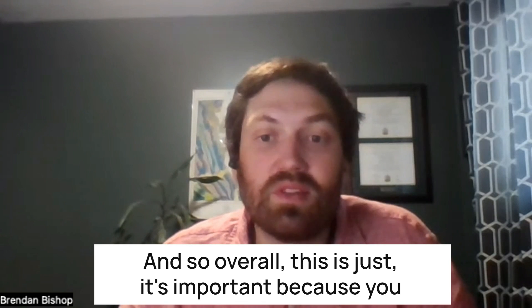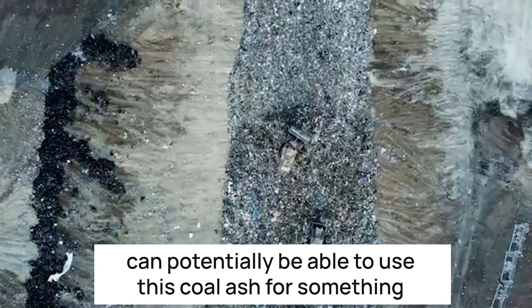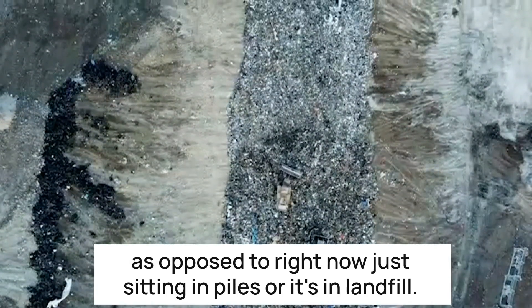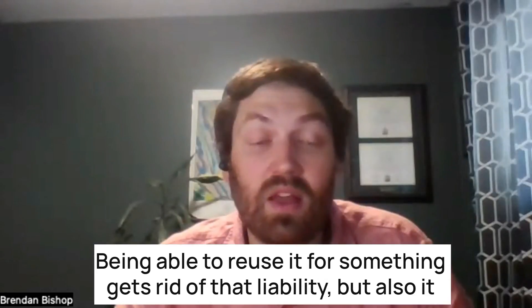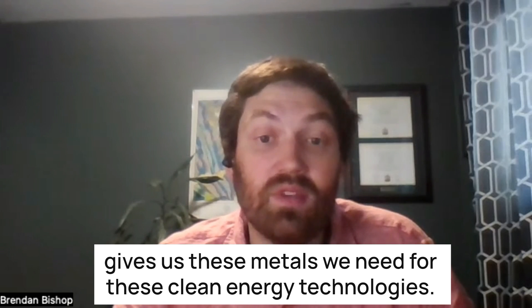Overall, this is important because you can potentially be able to use this coal ash for something, as opposed to right now where it's just sitting in piles or in landfill. Being able to reuse it gets rid of that liability, but also it gives us these metals we need for clean energy technologies.